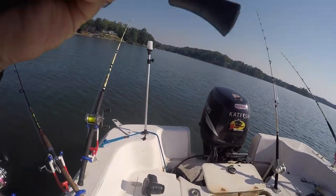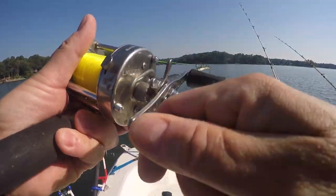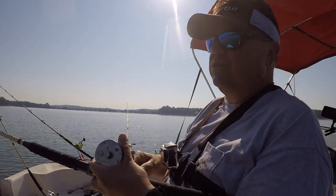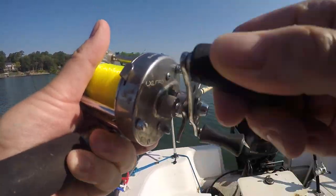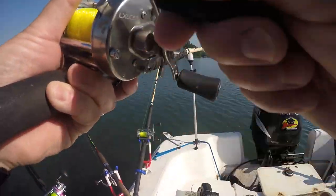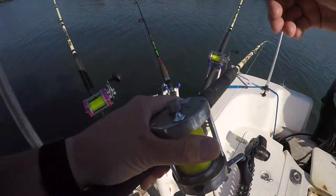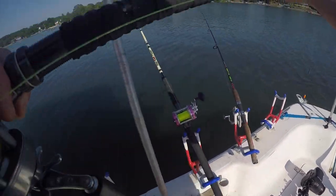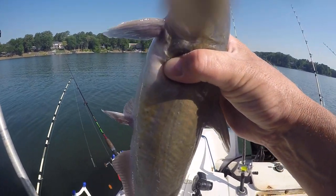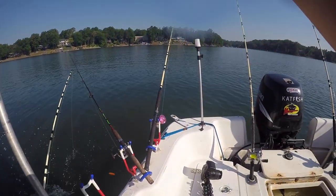Got another one going on the chicken — not a monster, but we're getting bit. A little better bite rate out here toward the river channel. Water's nice and clear, lake's at normal summer pool. Another channel cat, even out here. Chicken making a comeback. Well folks, if you made it this far, thank you for watching. Please consider subscribing, and here are a couple more videos that I think you're going to like. I'll see you next time.